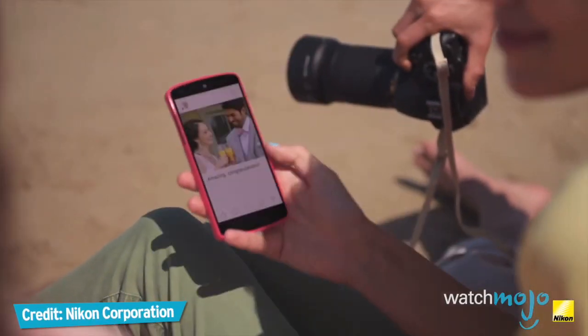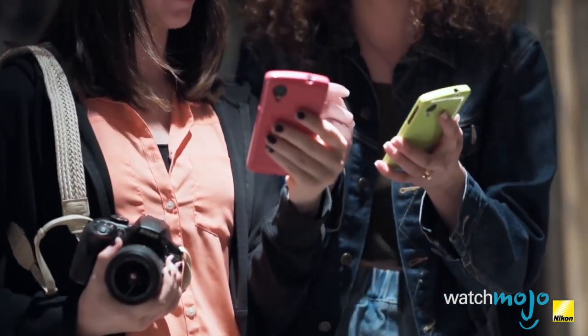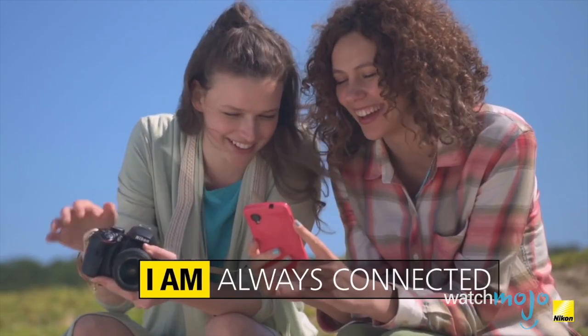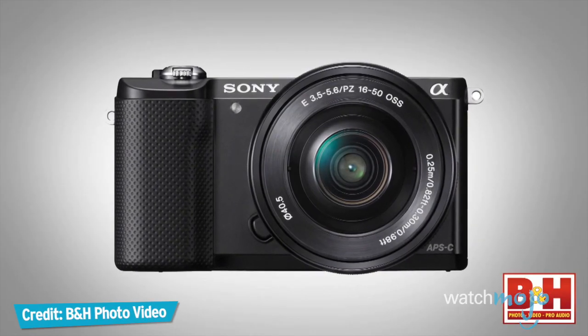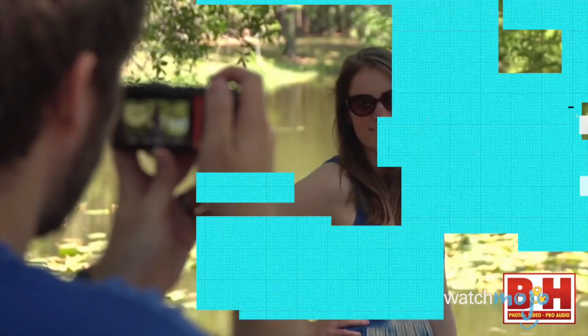While smartphone photography is getting better all the time, it simply can't match the quality and versatility of a standalone camera — especially if it's a DSLR, a digital single lens reflex model, or a mirrorless compact system camera. Even if you don't have a huge budget, you can still treat yourself to a stellar prosumer camera.